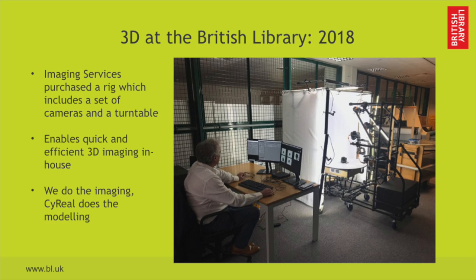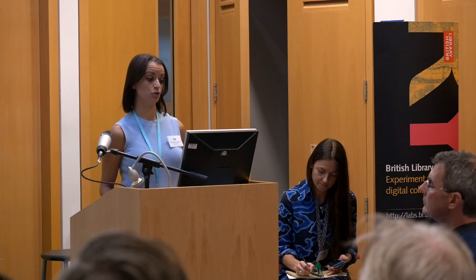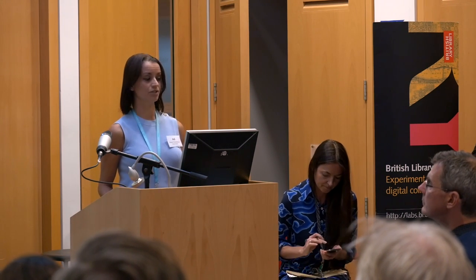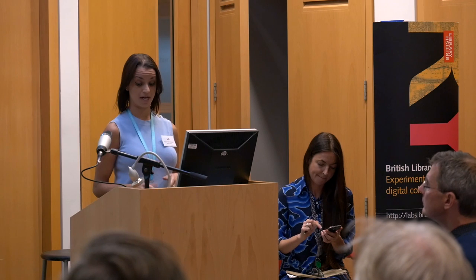A few months ago we purchased a rig for photogrammetry, and it includes a set of cameras and a turntable. This enables us to do 3D modeling more quickly and more efficiently. We still do the imaging in-house, and we have a company called Siren who is responsible for hardware and software and they do the actual modeling.